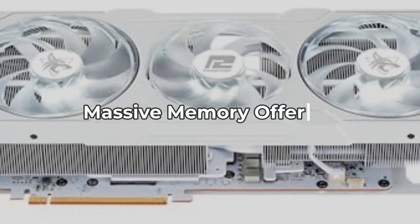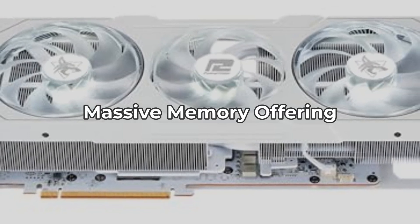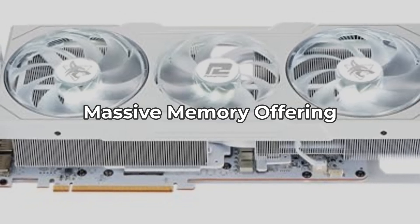First up, let's talk about its impressive 20GB GDDR6 video memory. This is a game changer for intensive gaming and multitasking, but does the high memory come at a cost? We'll explore that next.